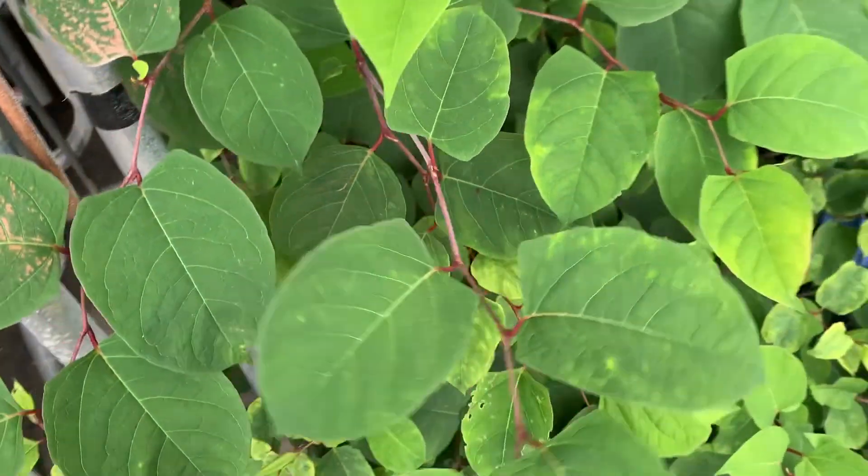A bit of background first. Japanese knotweed was brought over from Japan in the 1830s to the Netherlands, and by the 1850s it had reached old blighty. The gardeners at the time loved it because it produced a very thick, quick mass of a bush. What they didn't realise was that once it starts growing, it's very difficult to control. It's a hardy perennial that produces dense annual stems, the rhizomes of which grow underground, so it comes back stronger and stronger each year.